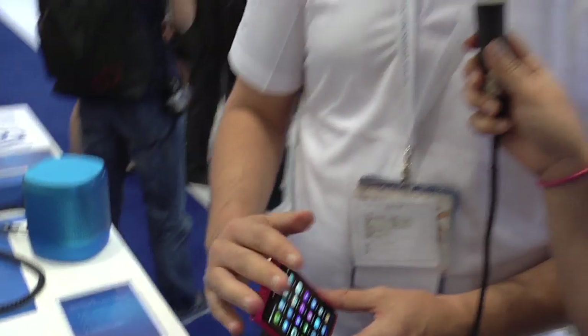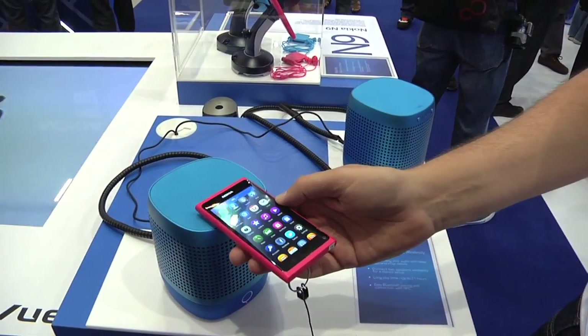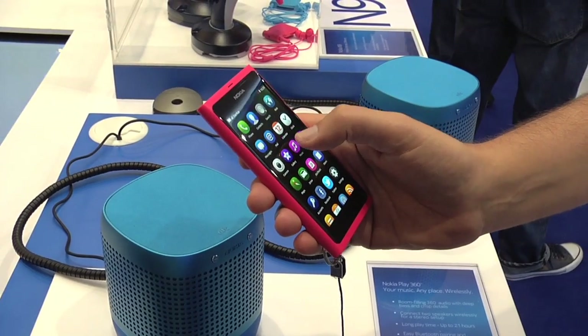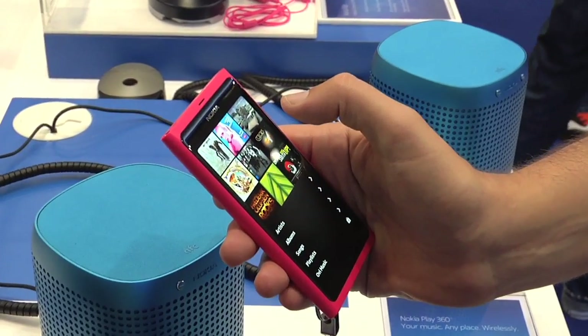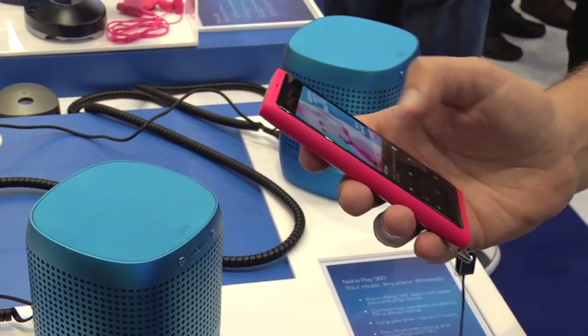This has NFC. NFC can be used for pairing — for example, with the new Bluetooth speakers. To use it, all you need to do is tap. It activates NFC, it connects, and then you can start the music player and the music comes from the NFC speakers. We also have NFC headsets so that to pair, you don't need to activate Bluetooth or anything — you just tap the phone to the headset and it automatically connects. If you have another phone, you can also share pictures by just tapping the two phones together through NFC.